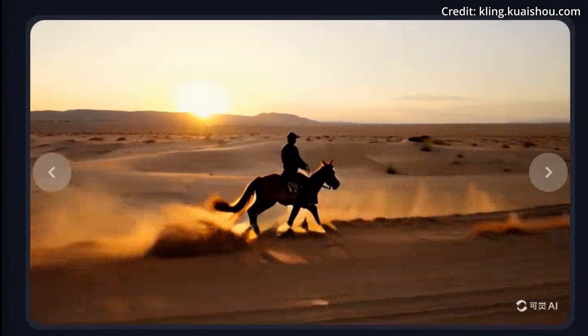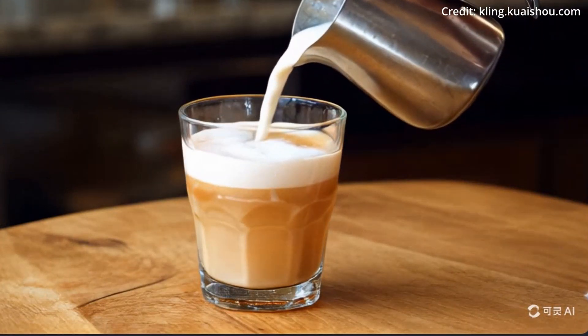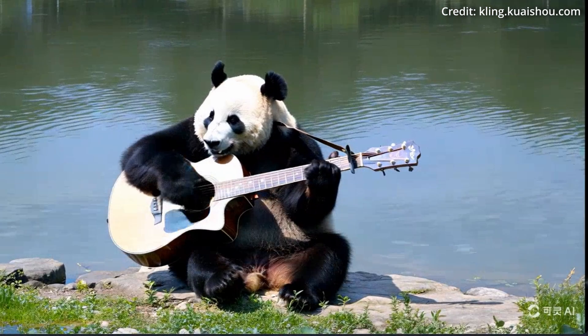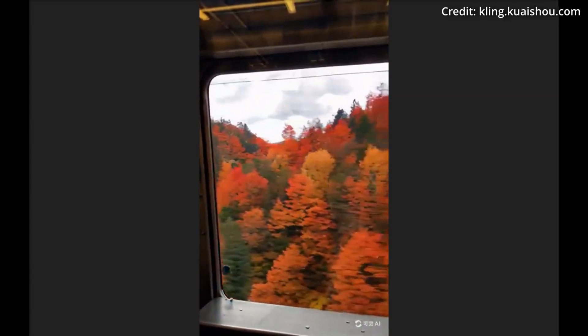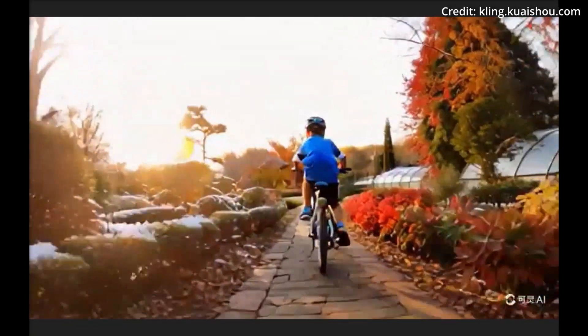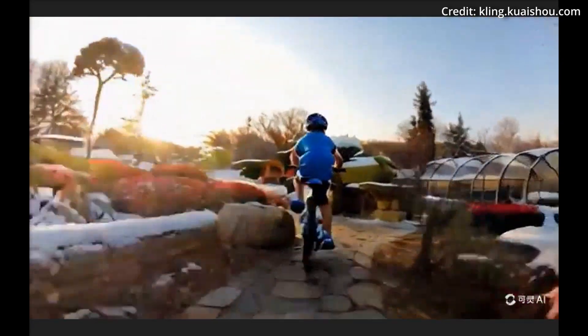Kling's key innovation lies in its 3D space-time attention system, which allows the model to better understand and replicate the physical properties of the real world. Impressive demonstrations include a two-minute video of a train ride where scenery changes realistically through various landscapes, and a young boy riding a bicycle through a garden with seasons changing organically around him — proof of Kling's ability to maintain consistent character movements and integrate dynamic environmental changes.